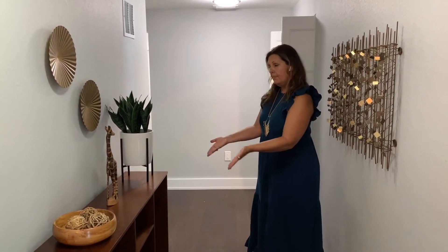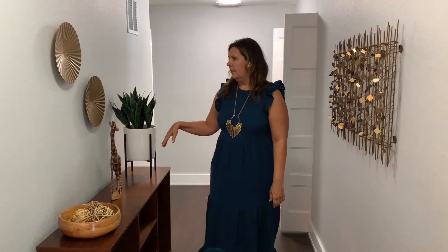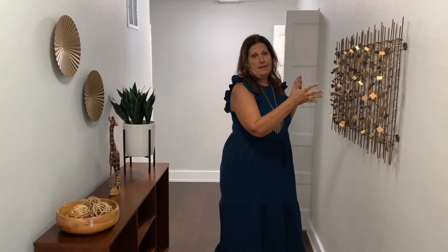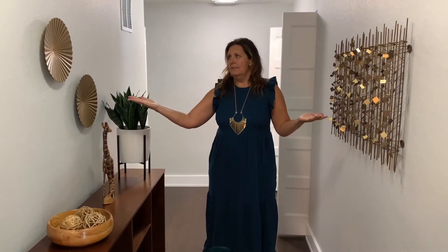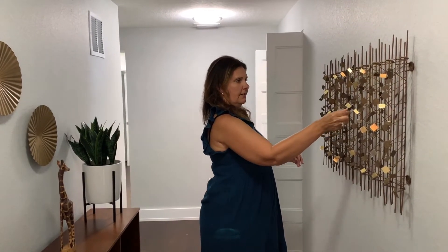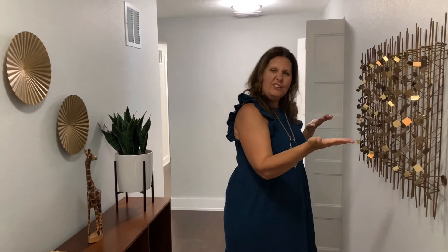A lot of people ask what do you do with the hallway. We're coming off the kitchen and going into the back of the house. We used a console table — actually this is a nice little mid-century bookshelf — and we put some little knickknacks up here. To keep it a little modern, we chose gold tones and did abstract pieces that make a statement. You've got these little gold disc pieces, and then something geometric that feels contemporary, which goes along with what we did in the living room.